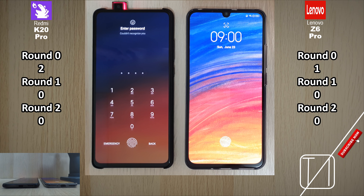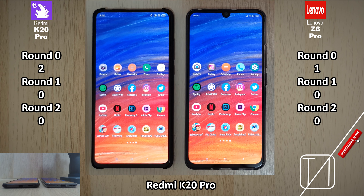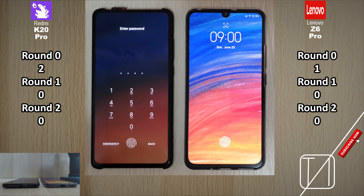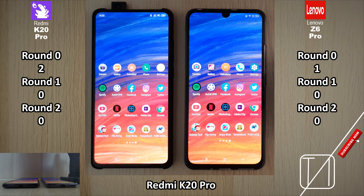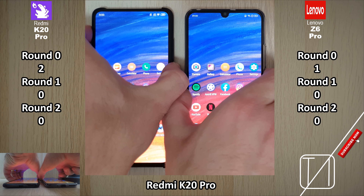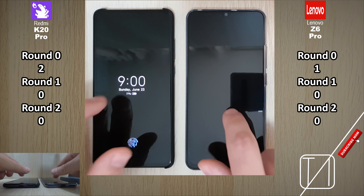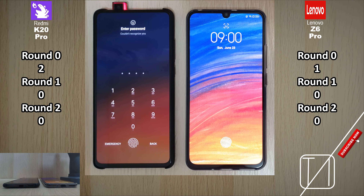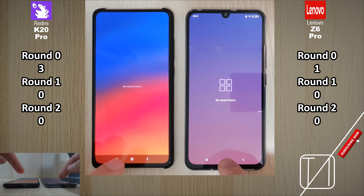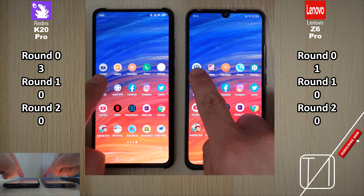Now testing facial recognition. The Redmi K20 Pro has a pop-up mechanism, so I slide first and then place my face in front of both devices so they can both pick it up at the same time. Of course, if you used it straight as a regular speed test, it would be the Lenovo Z6 Pro, but testing the raw speed of the lens once they're both up, the Redmi K20 Pro takes it for sure, getting 3 points in Round 0.